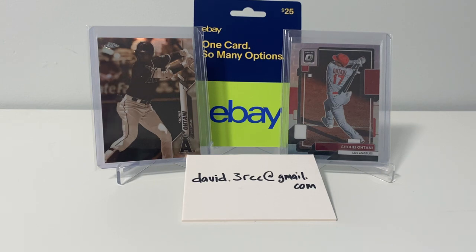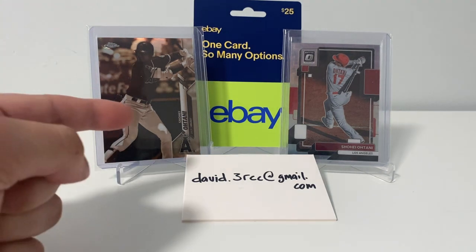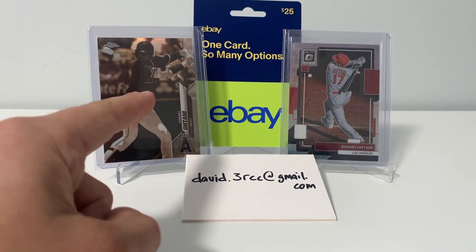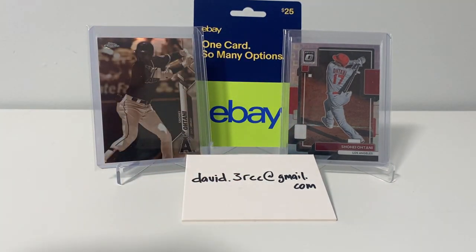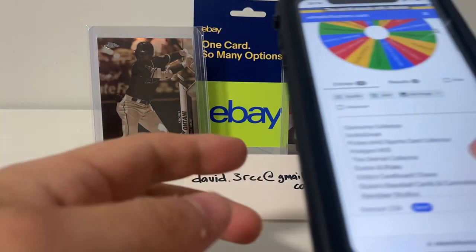The prizes for this are in the background. We got the Sepia Refractive Otani. We got this Silver Pandora Otani. And then a $25 eBay gift card. So we had a total of 16 responses.